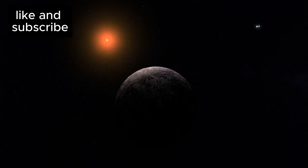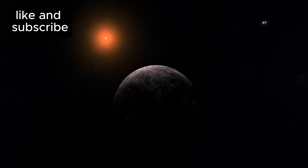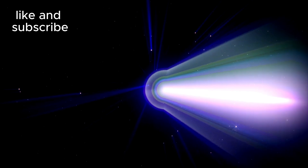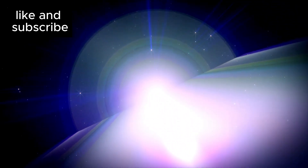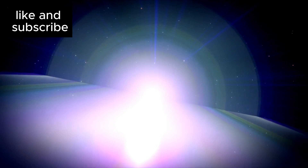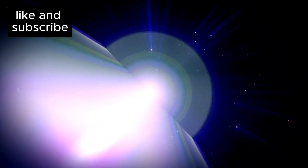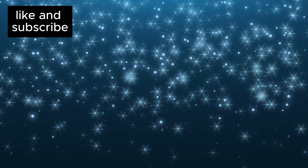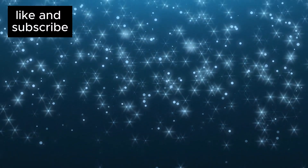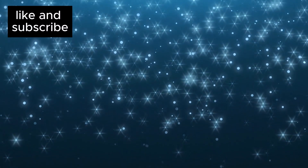Located a mere 4.24 light years away, Proxima B is approximately 25 trillion miles from Earth. While that distance might seem impossibly far, with advancements in space travel and technology that's rapidly evolving, it may be possible to visit this world by the end of this century. But what makes Proxima B so special, and why is everyone so excited about this planet?